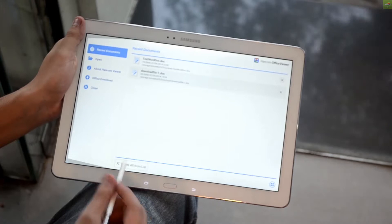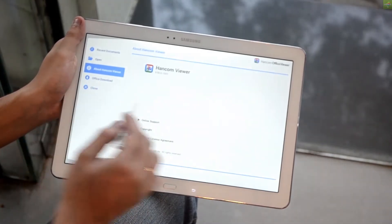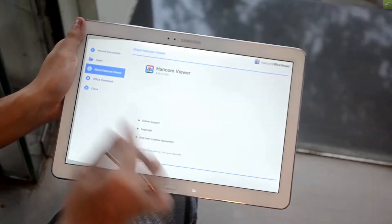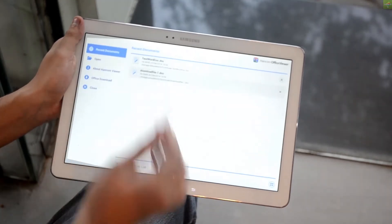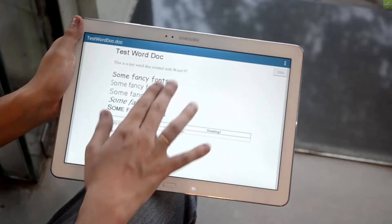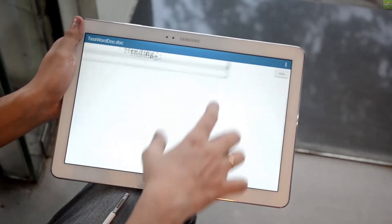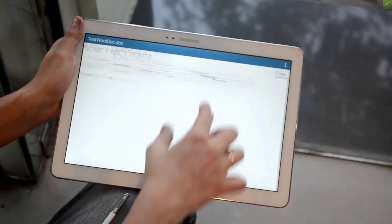So talking about this — it's a business kind of device, I must say, because this device is pretty huge at 12 inches in size. Taking some of the business features like working on Word files, PPTs and all. I am just opening up a test document on the Hancom Viewer which comes pre-installed on the Tab Pro.